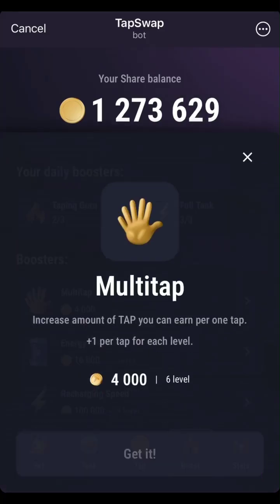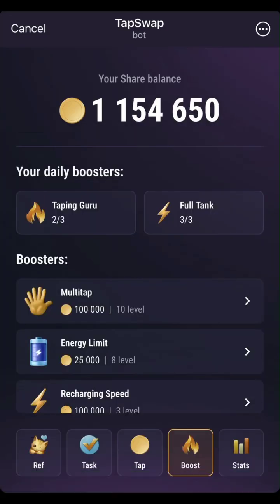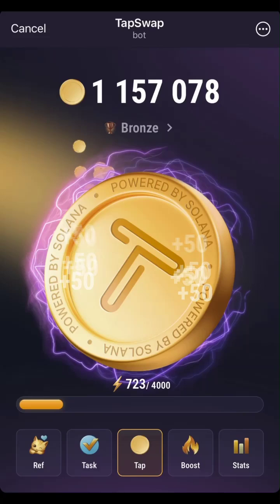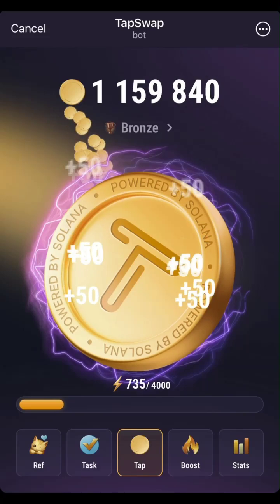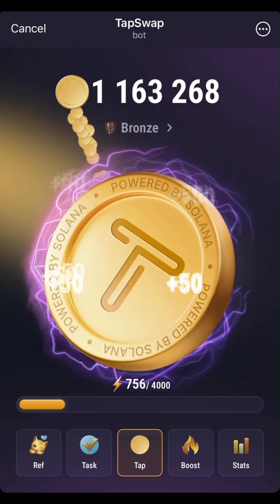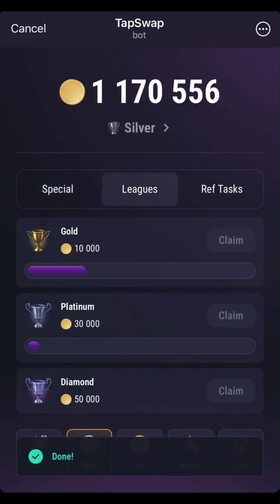Buy some of these boosters — the multi-tap, the energy boost, the recharge limits — make sure you increase some of them, but don't do it excessively. Don't spend all your coins trying to boost; going to around level seven, eight, or nine is fine. Make sure you use your Tapping Guru and full tank as well — Tapping Guru helps you make more coins in split seconds, maybe for 20 or 30 seconds at your current tapping rate. After doing the normal tasks, use your VPN to unlock and do more tasks.